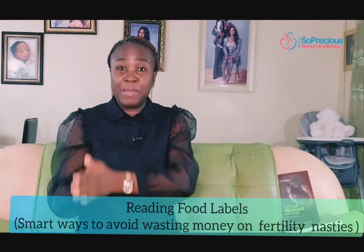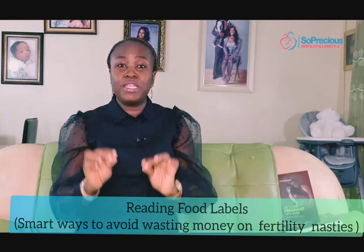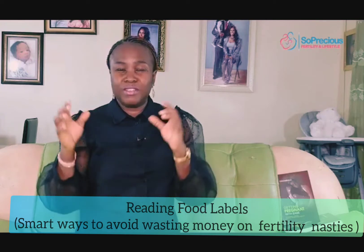I'm going to be discussing reading labels — smart ways to avoid wasting money on fertility nasties on the shopping malls. So stay tuned.